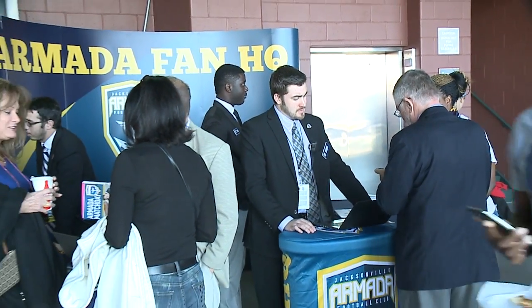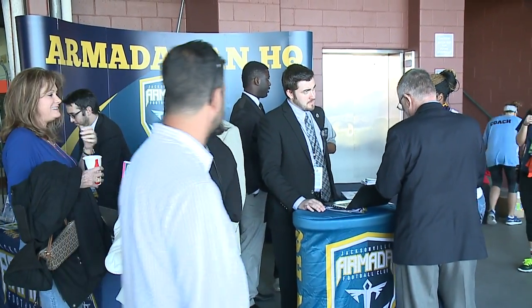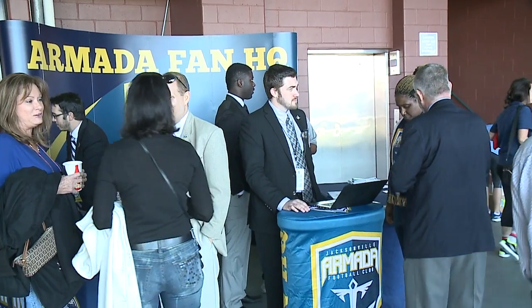I just want to emphasize for the fans that we're here to help them. We're here to make sure that their match day experience is as great as possible. They can find an Armada fan services representative in these polos and come to them with any type of questions or concerns they have. We're happy to help them.